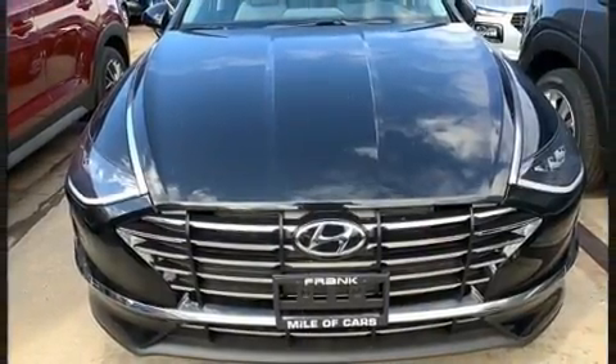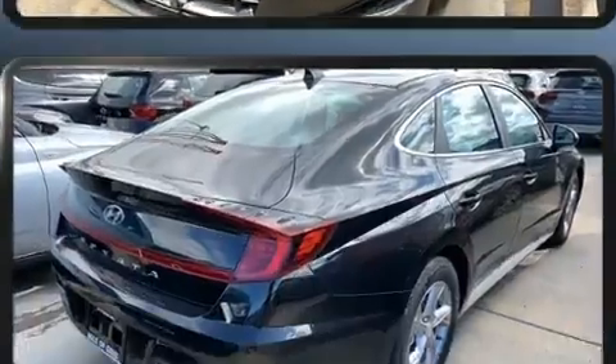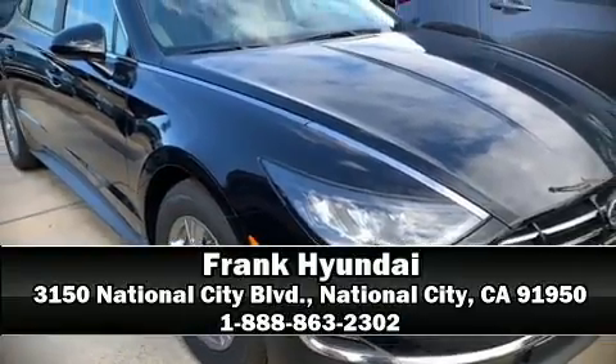Adaptive Cruise Control maintains a preset distance behind the car ahead of you, simplifying highway driving and enhancing safety. Our experienced sales staff is eager to share its knowledge and enthusiasm with you. Come on in and take a test drive!